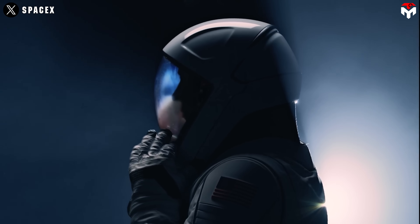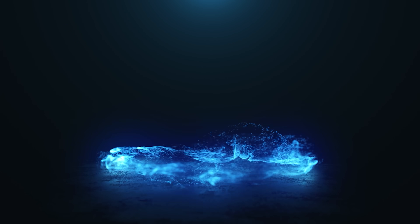So why did SpaceX decide to do this? How will SpaceX revive it? Find out the answer in today's TechMap episode.